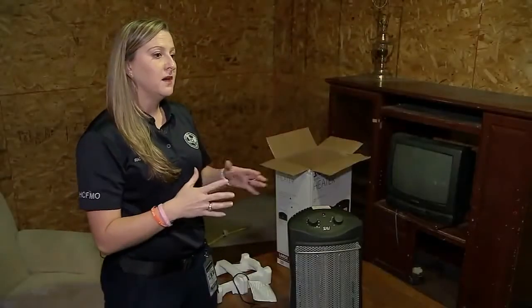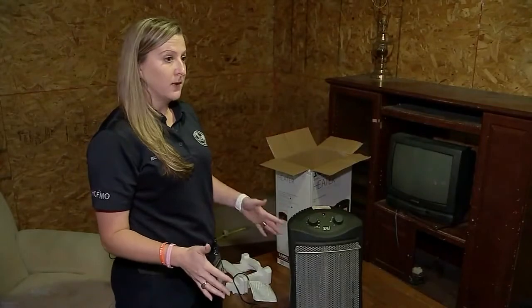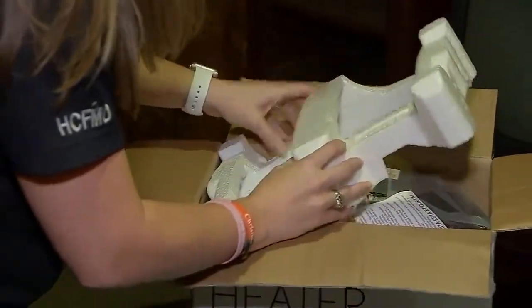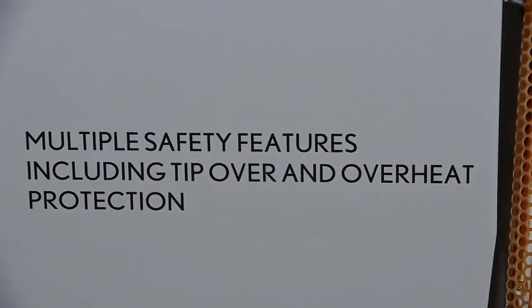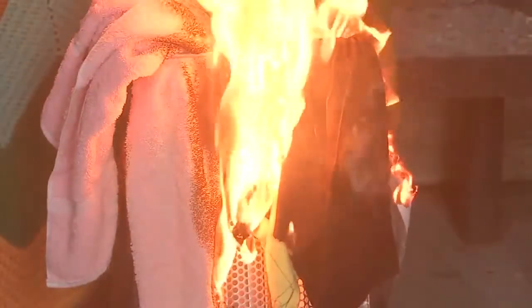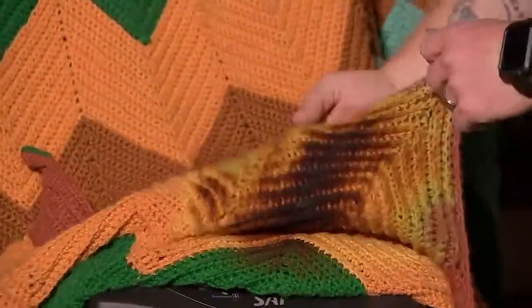It's really important to keep anything that can burn three feet away from any kind of space heater. That's important because this heater was new and has a lot of safety features in place, but it still caught fire with the right material. When we placed this wool blanket on the heater, it singed it but didn't set the heater on fire.